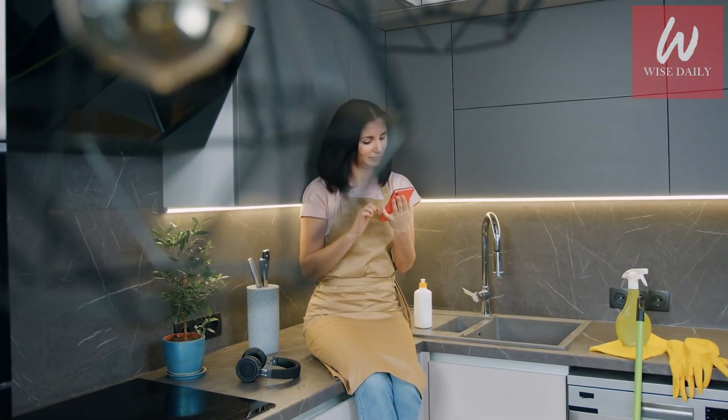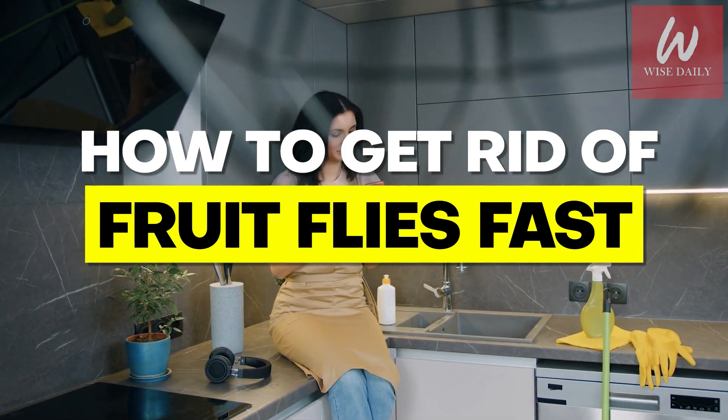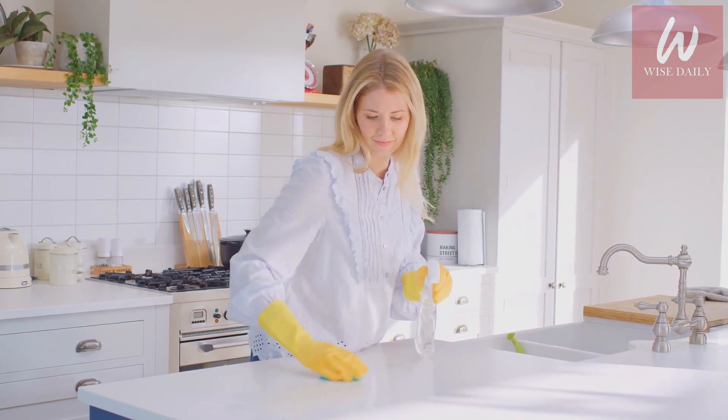In this video, we're going to tell you how to get rid of fruit flies fast. The video is going to be amazing, so make sure you stick to the end.